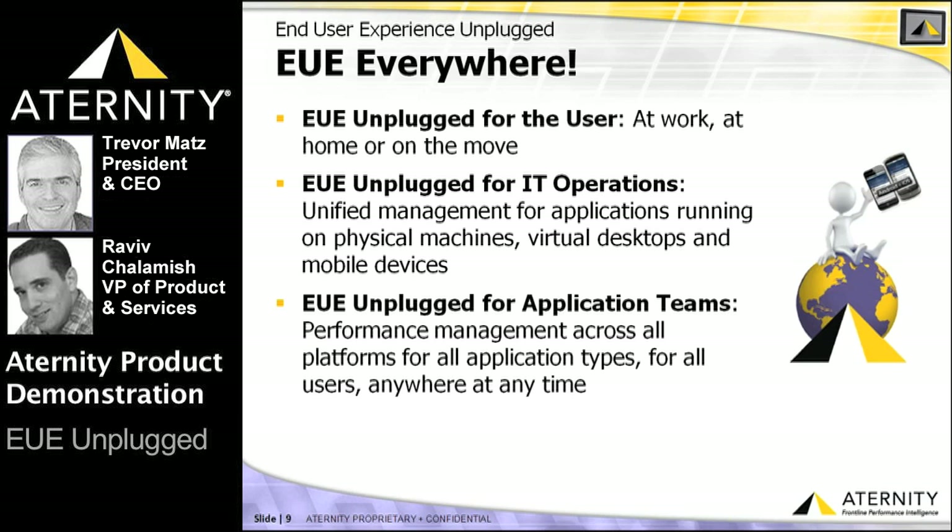In the short time we have today, hopefully we've demonstrated how ATERNITY's mobile SPI platform offers the deepest and broadest support for all types of iOS and Android applications — native, mobile web apps, and Citrix or VDI-delivered apps — while also demonstrating how ATERNITY uniquely unifies end-user experience management across mobile, virtual, and physical desktop environments. This is the vision of end-user experience unplugged: the ability to monitor end-user experience for any transaction, on any device, anywhere, at any time, with a single massively scalable platform.